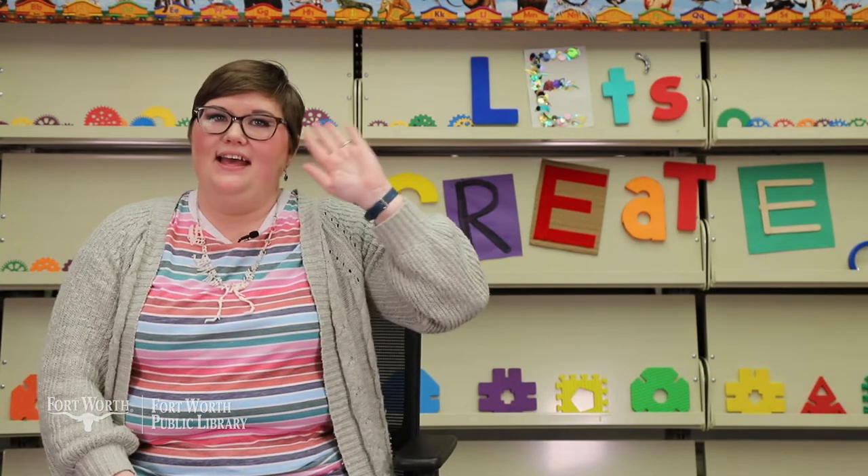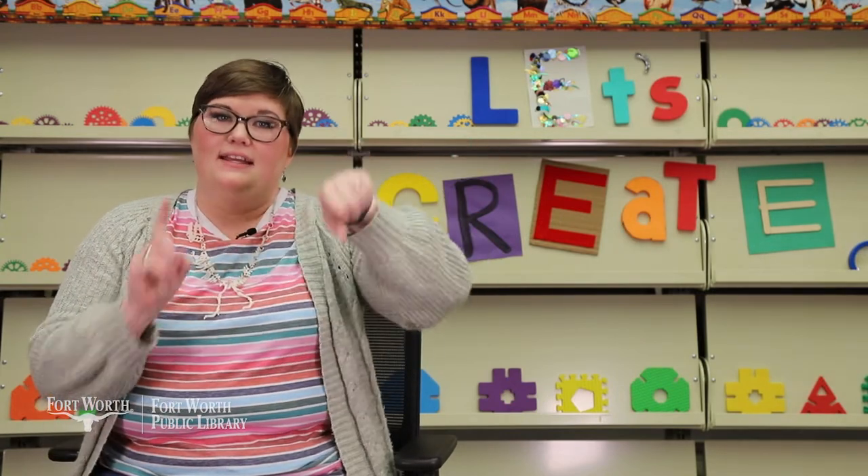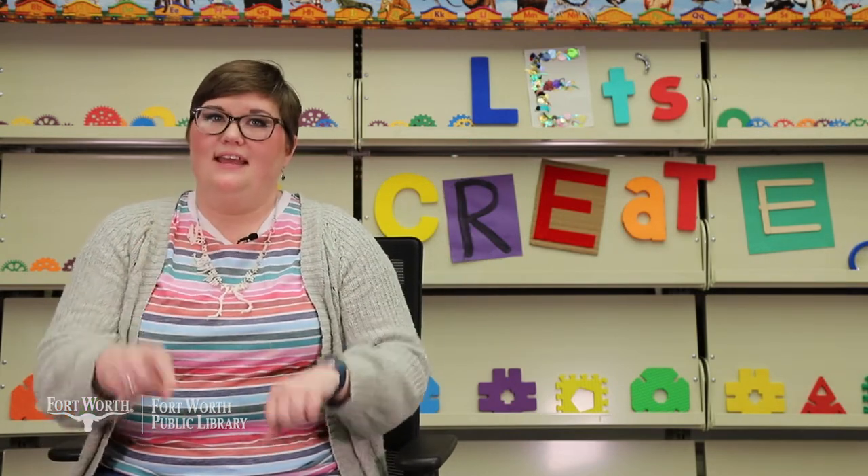Are you ready? Hello friends. Hello friends. Hello friends. It's time to say hello.